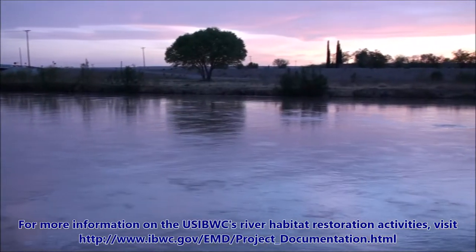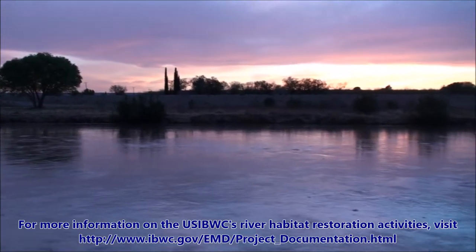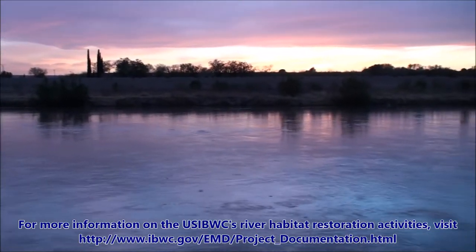For more information on the USIBWC's river habitat restoration activities, please visit ibwc.gov.